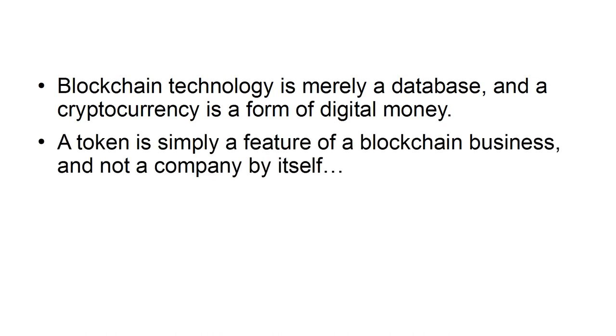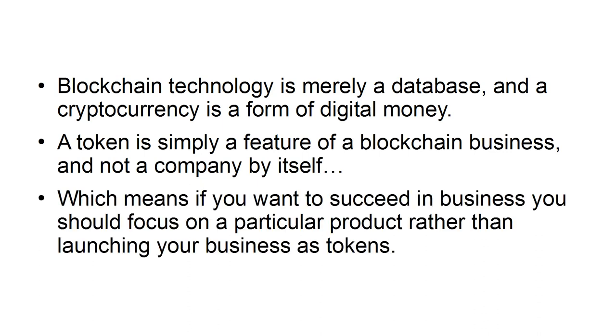A token is simply a feature of a blockchain business and not a company by itself, which means if you want to succeed in business, you should focus on a particular product rather than launching your business as tokens.